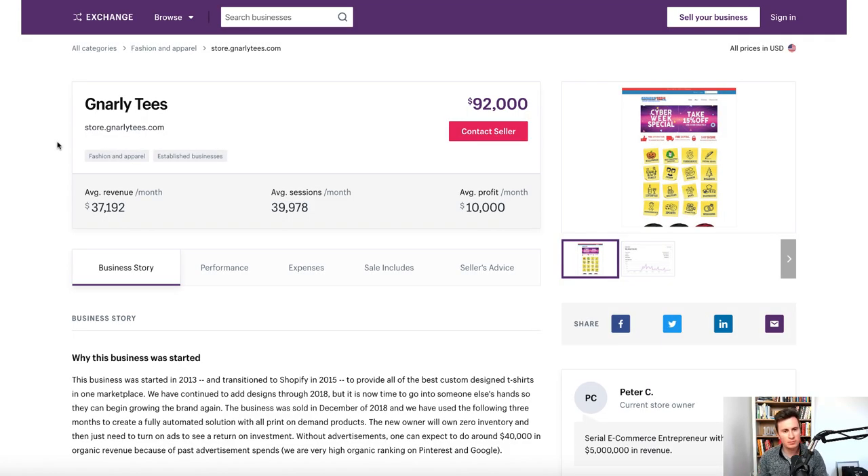I've got three different stores to show you — all completely different. I'm going to start with this one called Gnarly Teas, which is a print on demand store. If you don't know what print on demand is, basically it's a Shopify store where you upload your designs, and when somebody buys one, you send that design to your printer and they print it on the correct product — mugs, t-shirts, pillows, canvas designs. The supplier prints it on demand and ships it directly to your customer, so it's essentially a different form of dropshipping.